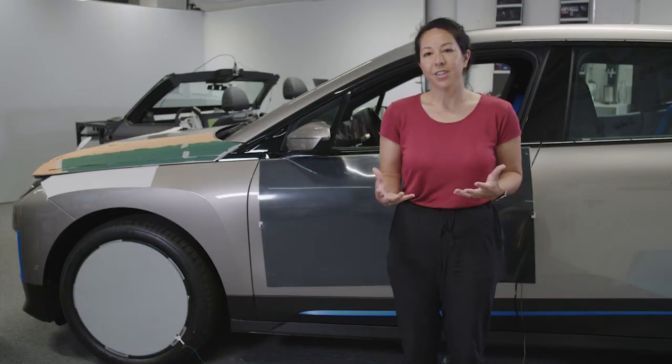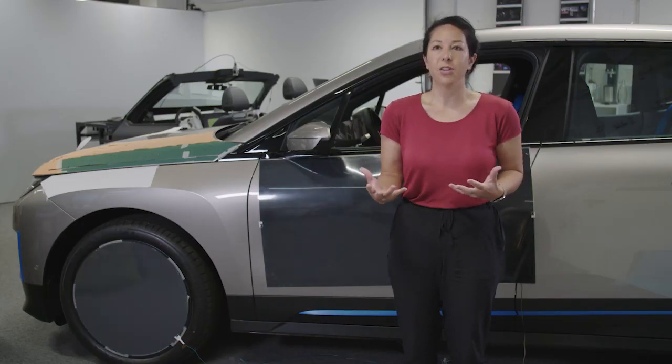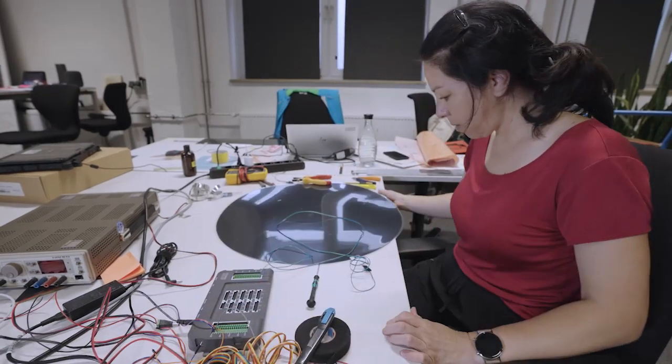E-ink is colour change. It's amazing, it's magical. The possibilities with E-ink are almost infinite.